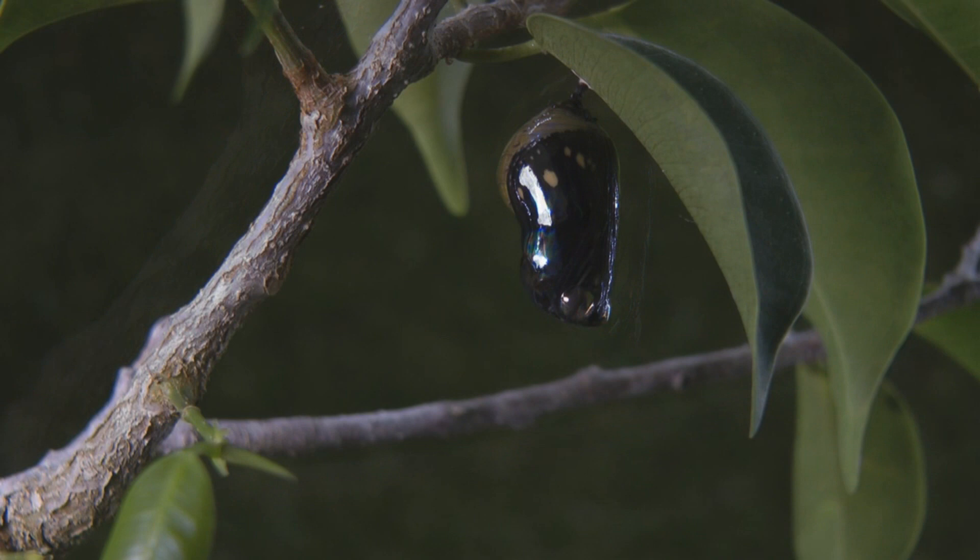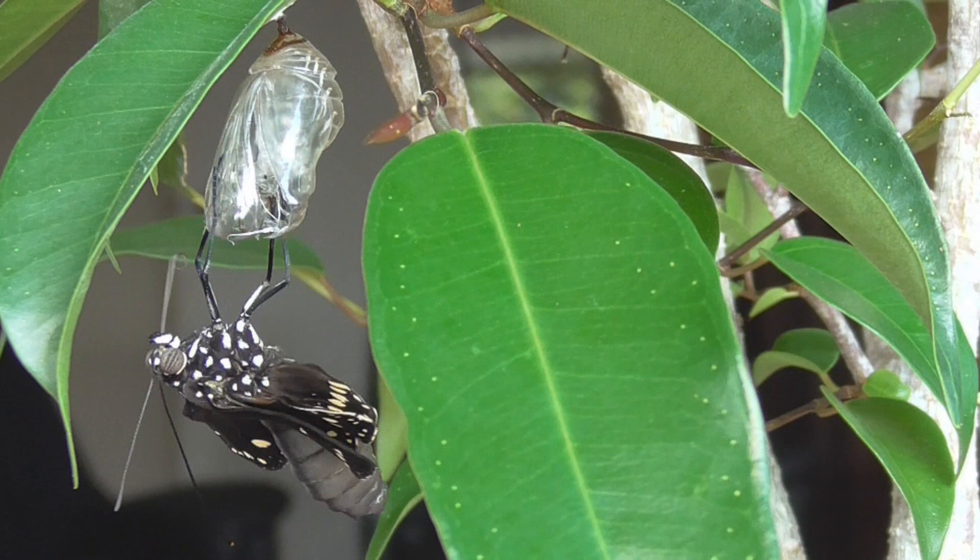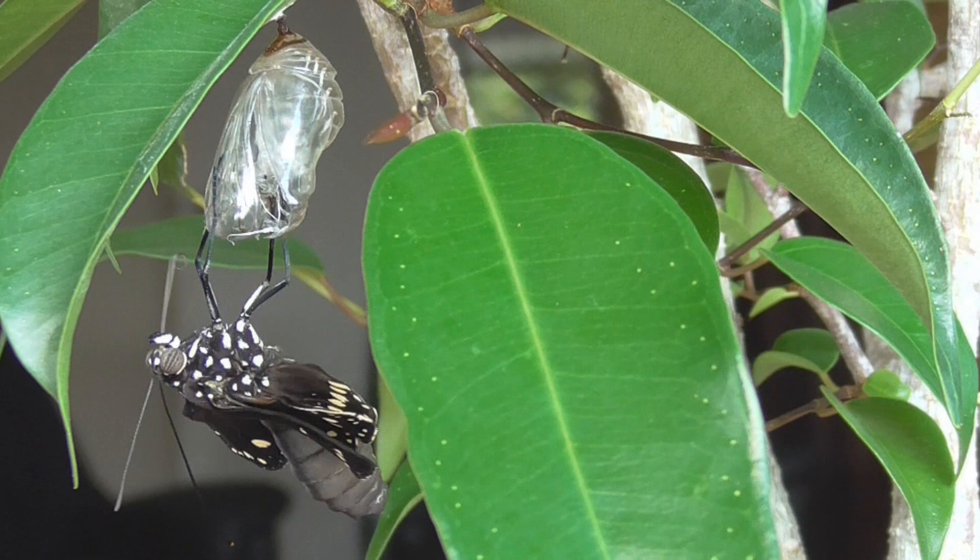And it was becoming darker in color. Its wings became very visible as it became even darker. Then it started to move and, like magic, it emerged a full-grown butterfly.